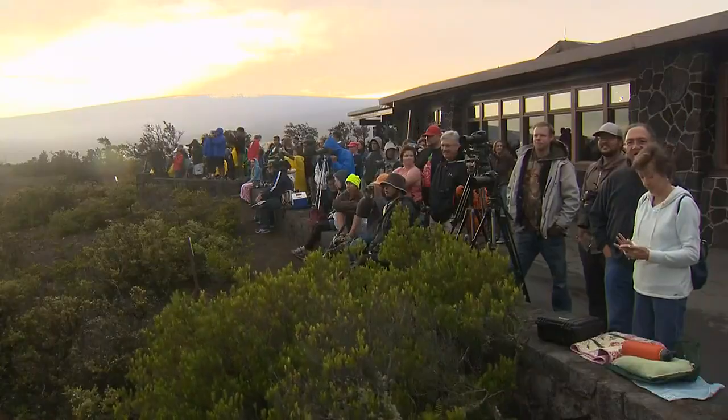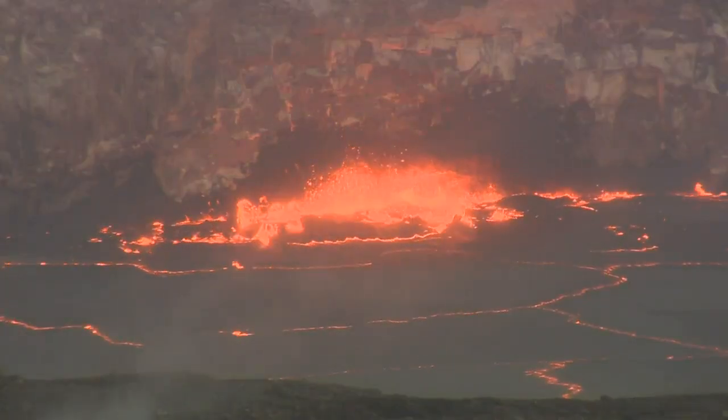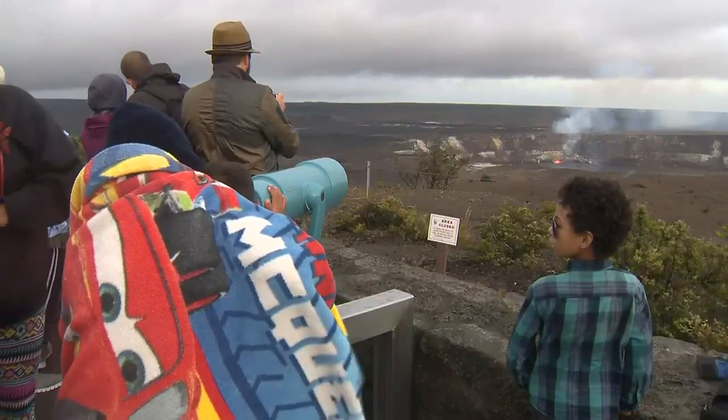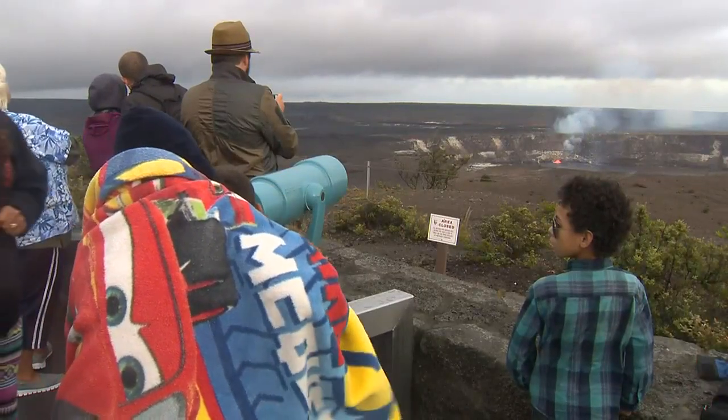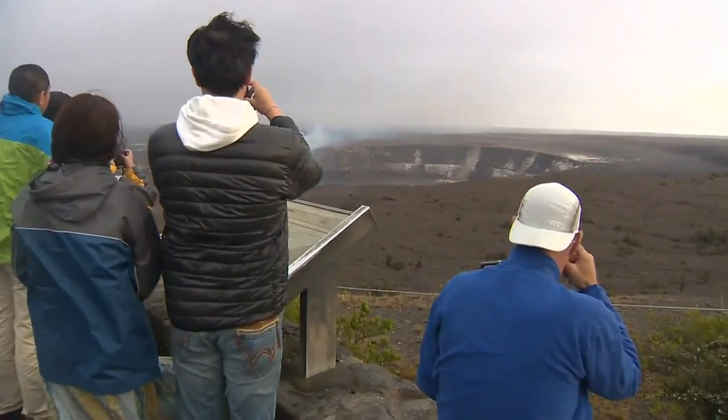The buildings and the ledge were damaged by daily earthquakes as magma emptied and the caldera settled. Prior to 2018, it was a prime spot to see the activity in Halemauma'u. That was a really unique place to observe the activity because our building was so close to the rim, so you had a clear, unobstructed view of lava lake activity. I felt like I had the best office on earth because I could just look out my window and see the active lava lake.